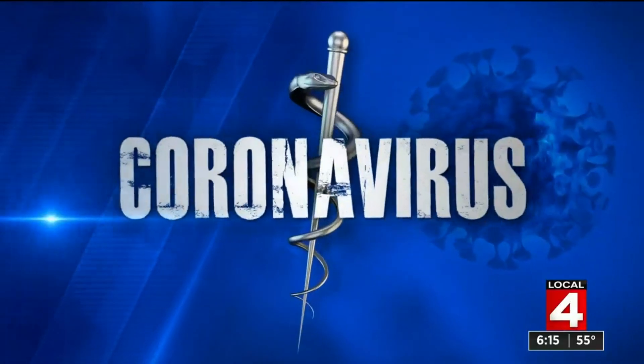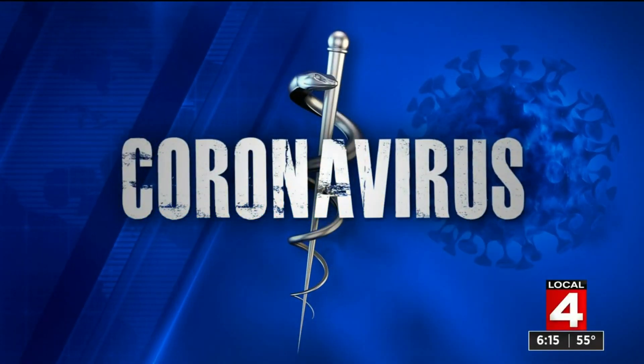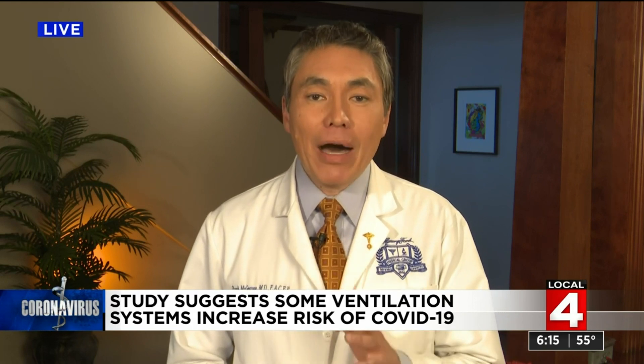Dr. Frank McGeorge is here with a new study looking at that very issue. Researchers at the University of Cambridge in the UK published a study in the Journal of Fluid Mechanics looking at the effect of ventilation on the indoor spread of COVID-19. They concluded that many modern office buildings may increase the risk of exposure to the virus.